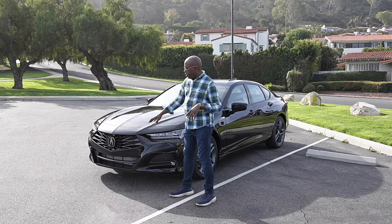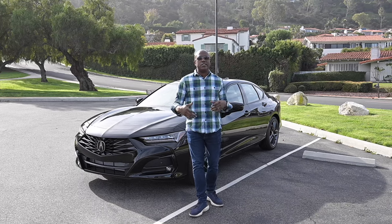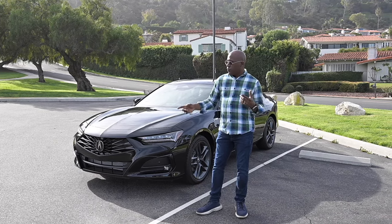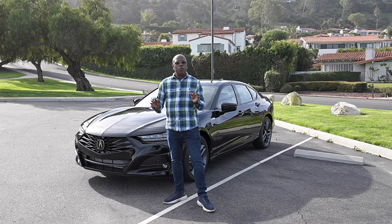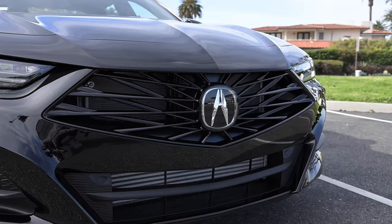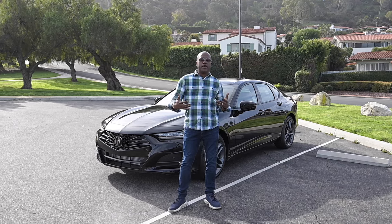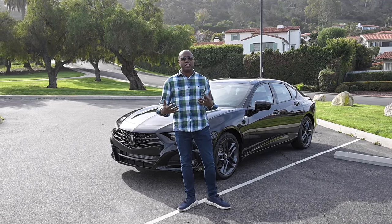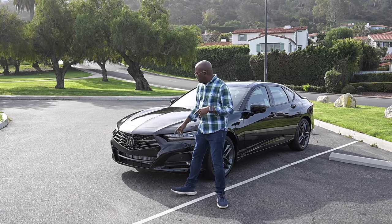Right up front, you're going to notice that they changed the grille. Acura calls this the diamond Pentagon grille. For this 2024 TLX, they did a complete refresh. It used to have a kind of bezel or frame that goes around it — well, they eliminated that and changed the way the diamonds in the pattern look. It actually looks a little bit better to me. It's a much cleaner design than when the second-gen TLX launched.